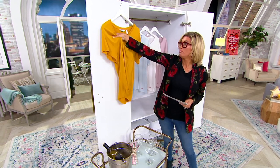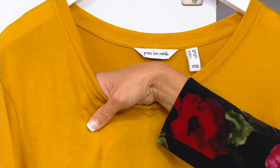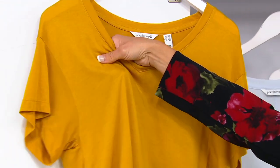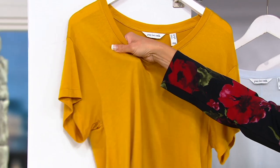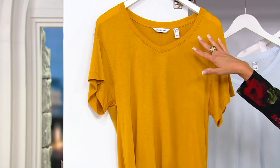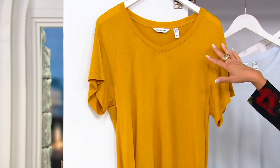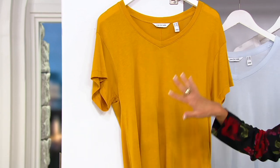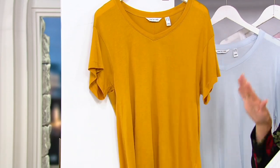First of all, they're modal, which means they're incredibly soft and silky and they just look wicked designer because they're not stiff and beefy — not board-like. Second of all, gorgeous rounded v-neckline, so I wear them all the time under blazers. Drop shoulder is just effortlessly chic — it looks relaxed and cool.